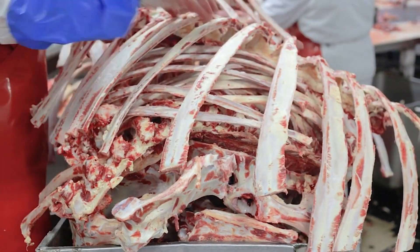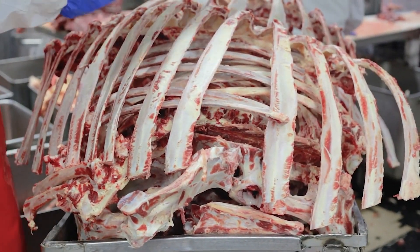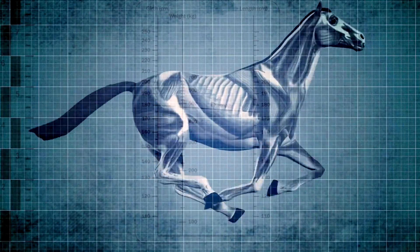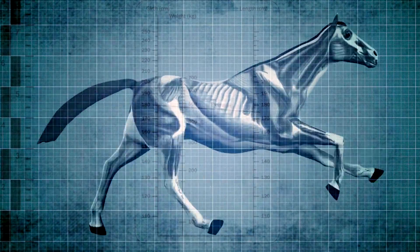Each bone is carefully designed to withstand the rigors of daily life, from galloping across a field to jumping over obstacles. In addition to their skeleton, a horse's muscular system is a vital component of their anatomy.